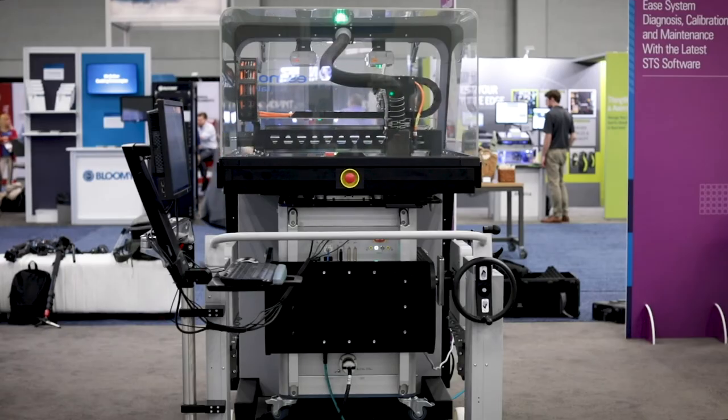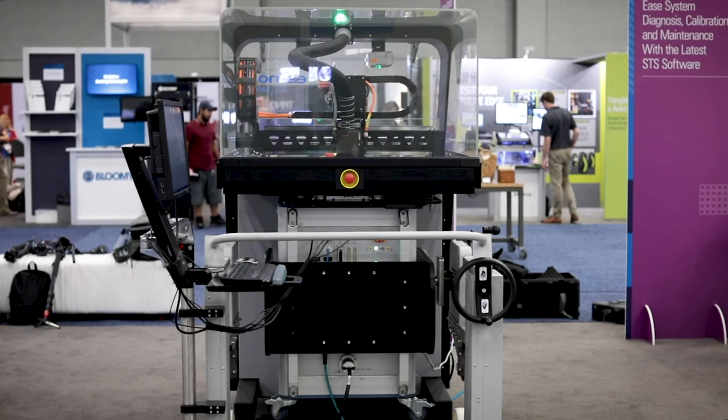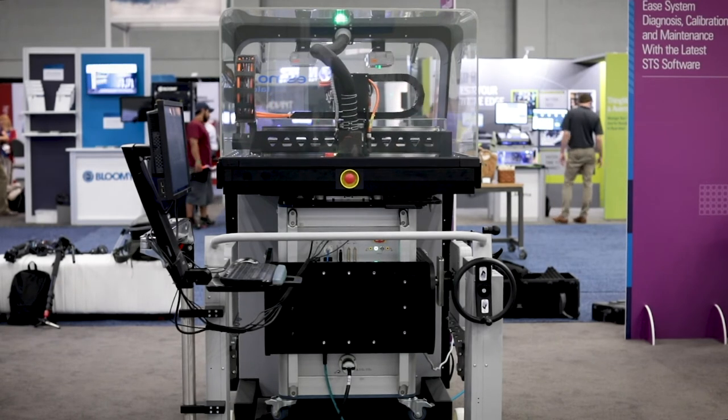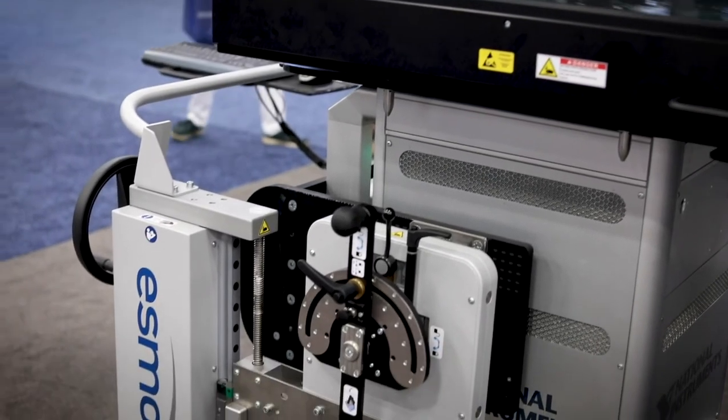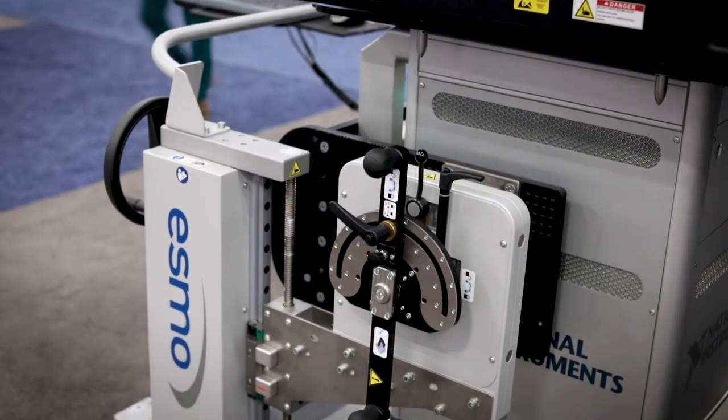Labs can be very small, therefore we like to use at engineering sites our zero footprint manipulator Phoenix, and if you look at the configuration with the STS tester you can see how space saving this configuration is.